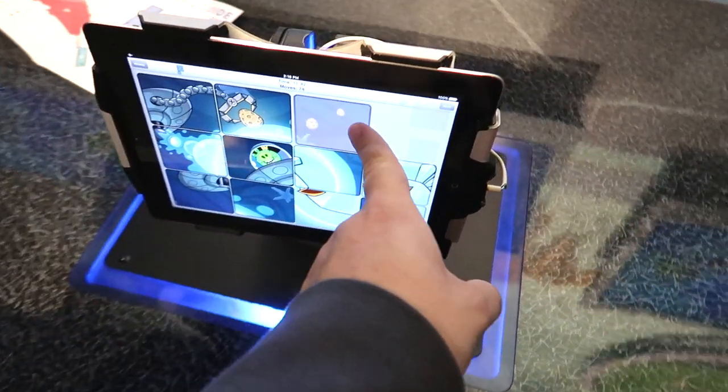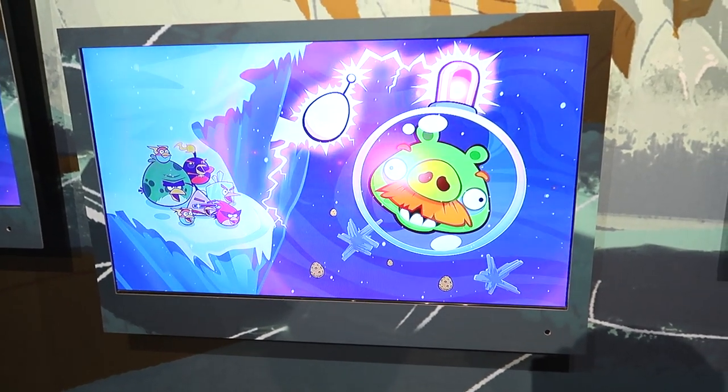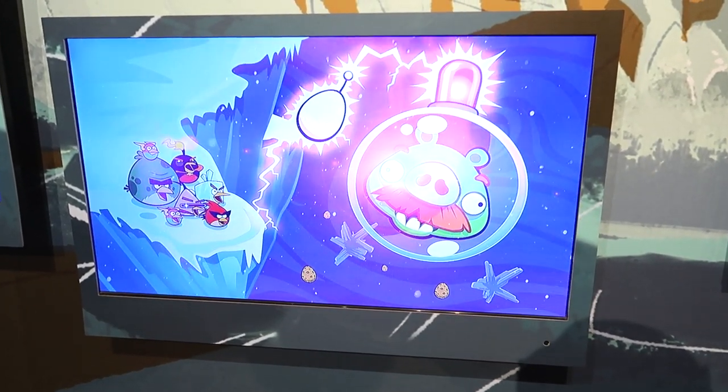I wish they would just let you play the actual Angry Birds in Space — it's such a good game. It's amazing and you can't play it anymore. Here in the rocket gallery...